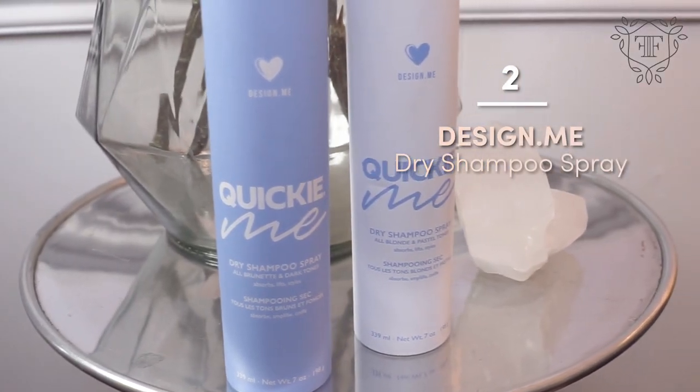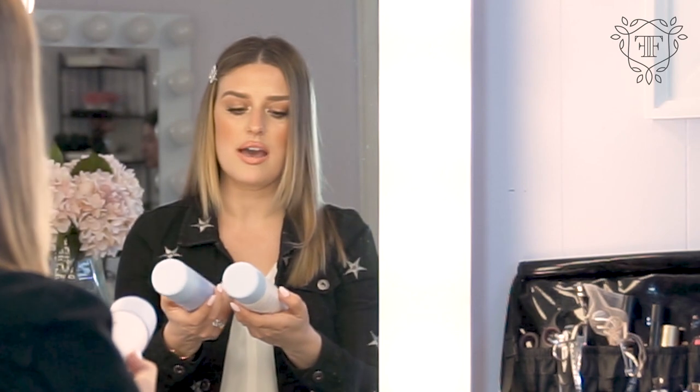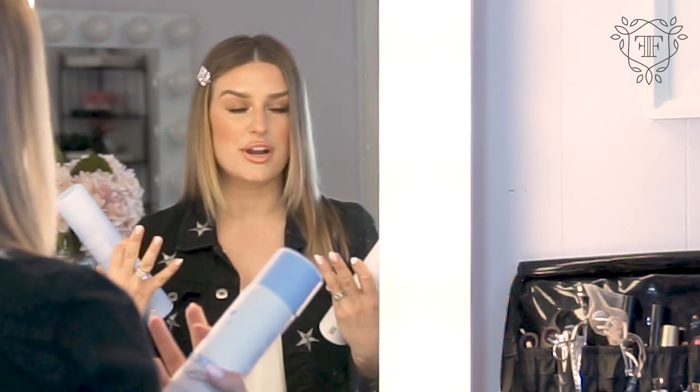I always like to have a dry shampoo on hand. This one is from Design Me Hair. They have a dry shampoo for blondes and brunettes, and that was always my struggle when I had darker hair — I'd spray dry shampoo in and my roots would look white. So they've come up with a solution: the brunette version looks a bit darker when you spray it, and the blonde one is lighter, making your hair refreshed without actually washing it.